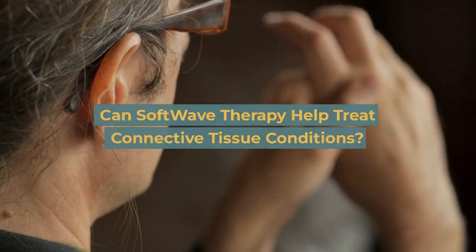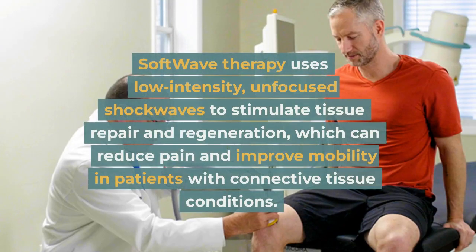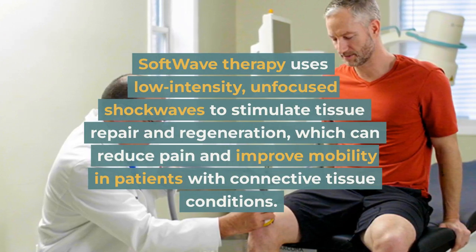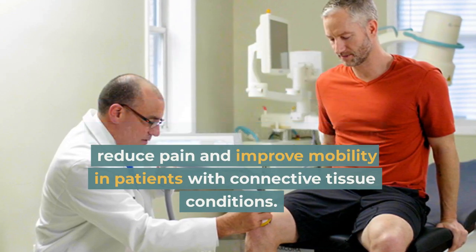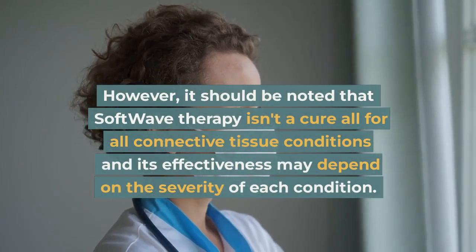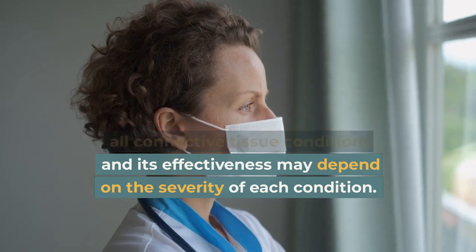Softwave therapy uses low-intensity, unfocused shockwaves to stimulate tissue repair and regeneration, which can reduce pain and improve mobility in patients with connective tissue conditions. However, it should be noted that softwave therapy isn't a cure-all for all connective tissue conditions, and its effectiveness may depend on the severity of each condition.